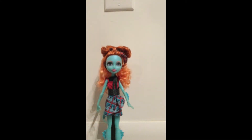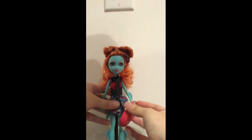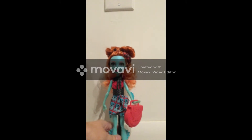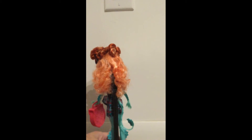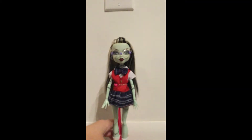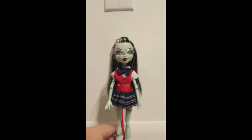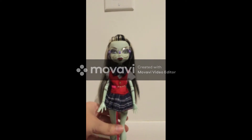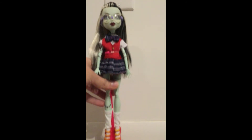Lorna McNessie. Her purse just fell off, and you can see my cats are bored and wanting to play with my dolls. Her hair is not the greatest quality but it's sufficient enough — and one of my cats is sniffing her. This is original wave one Frankie. I redressed her and put her in this school girl outfit that I picked up from Daiso when I went to San Francisco quite a few years back.